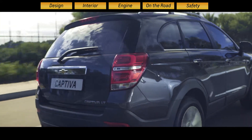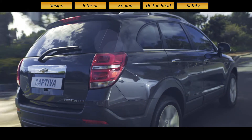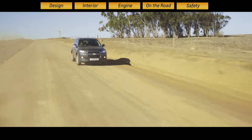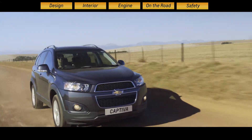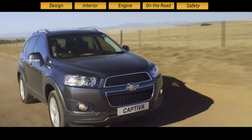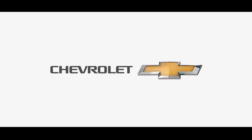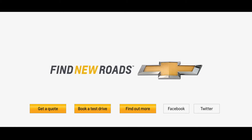Add to all this Chevrolet's newly launched complete care package with a service plan of three years or 60,000 kilometres, and warranty and roadside assistance of five years or 120,000 kilometres, and you're looking at a truly risk-free investment. Click on one of the buttons below to book a test drive or visit a dealer today.